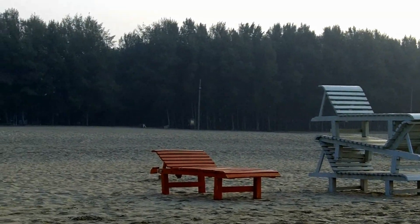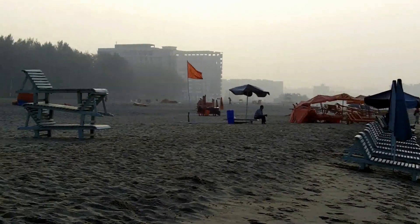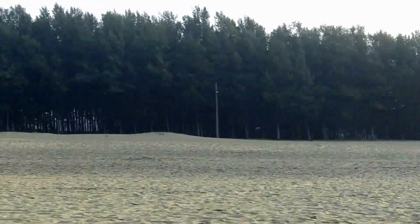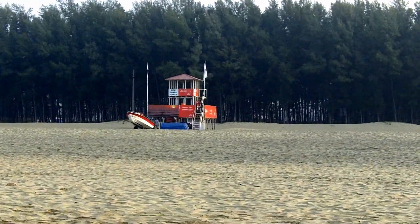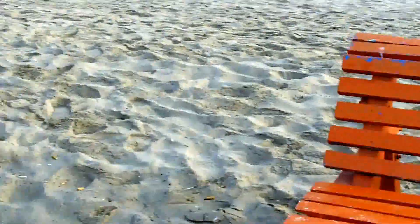At the back you can see them arranging seats for tourists. If you sit there for a certain period of time, you need to pay. Here is the watch tower and these are all the colorful seats you can see arranged for tourists.